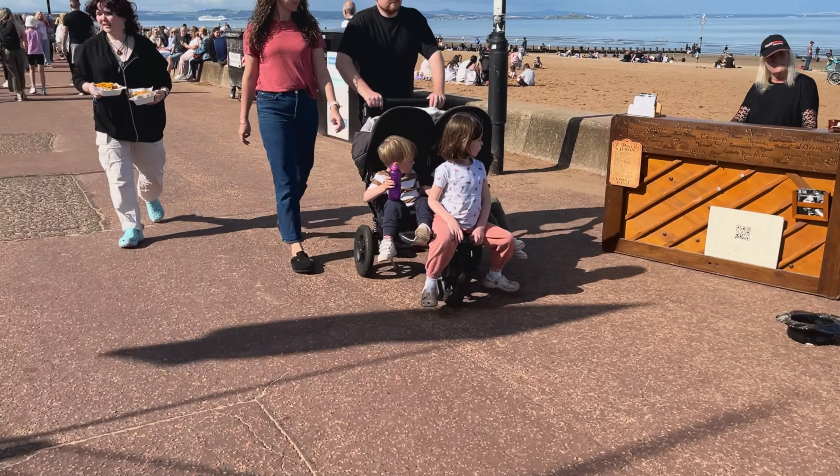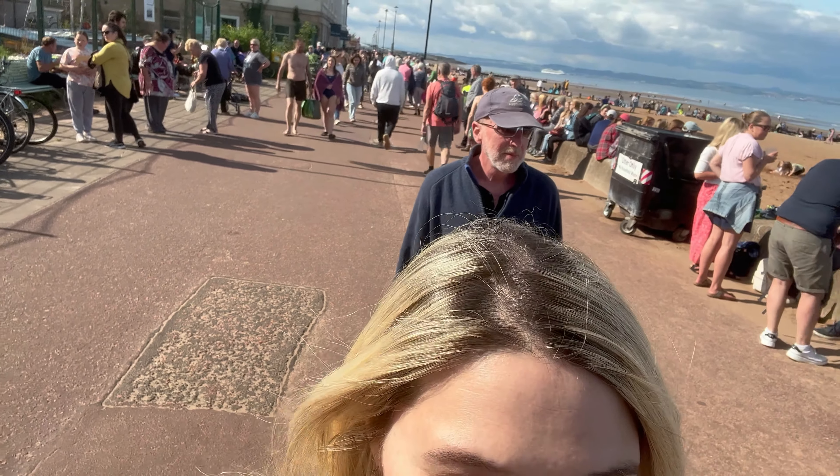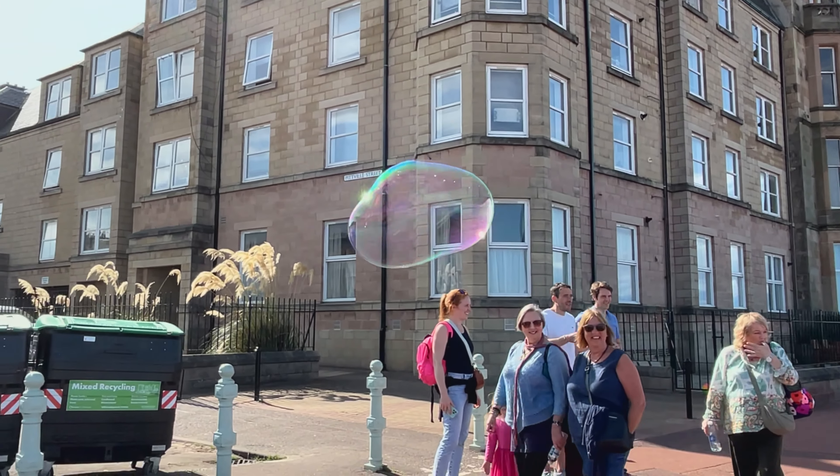One of my favourite things to do here at Portobello is to grab a bunch of my friends and head down to the beach and have a good old-fashioned barbecue or picnic — and I promise you, you will not regret it.